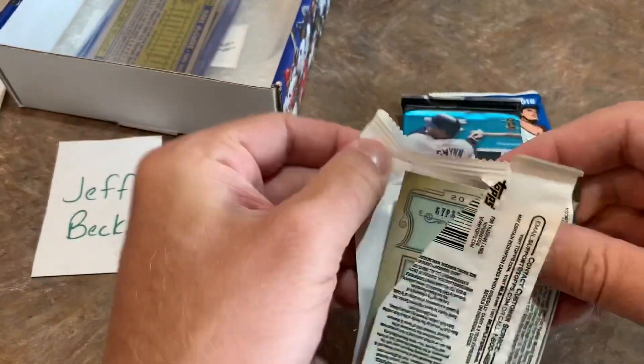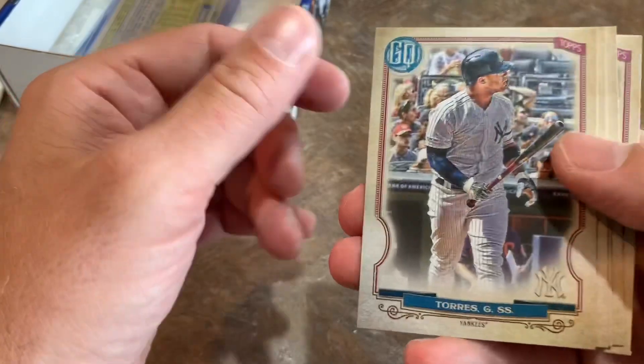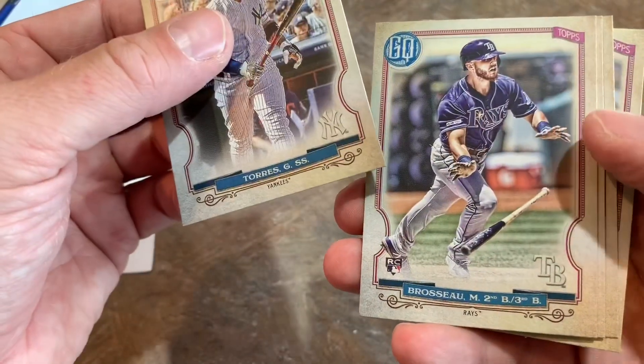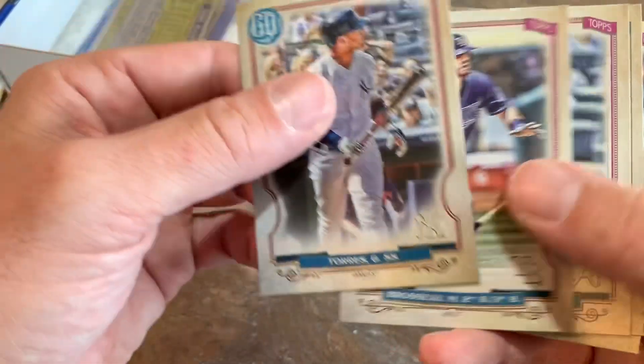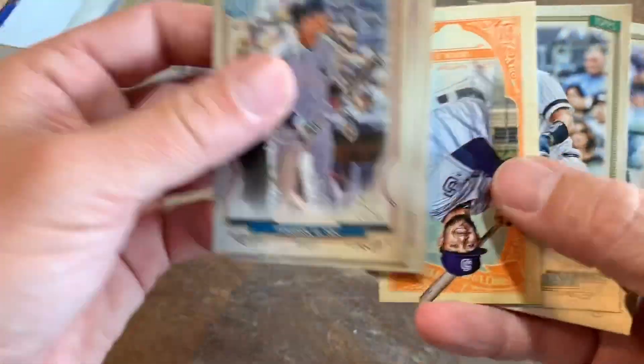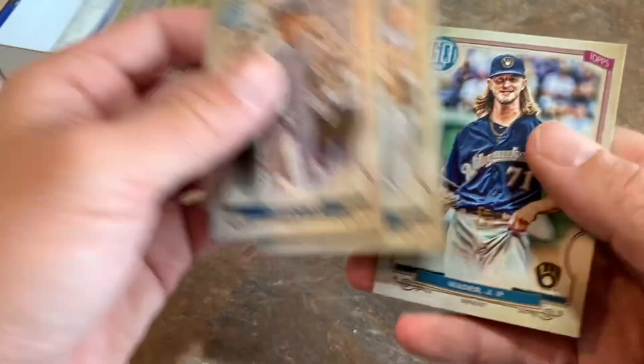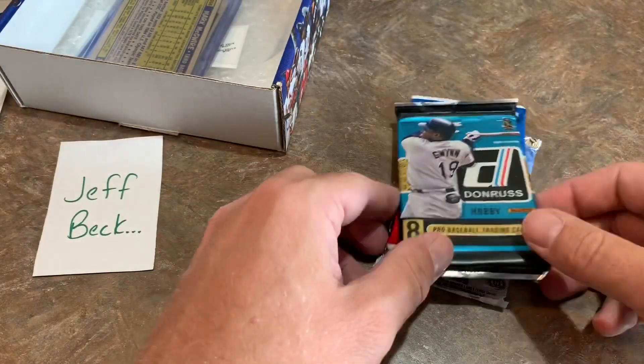Here's our next pack for Jeff — it is a Gypsy Queen pack. There's Glaber. And we've got to keep an eye out for all kinds of variations, such as the logo swaps and the missing names. There's a nice Fernando Tatis Jr. fortune teller card. Gary Sanchez and Josh Hader round out that pack.